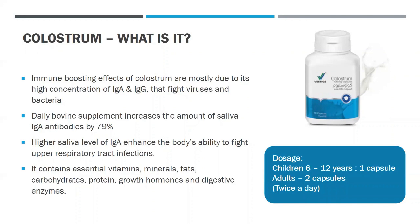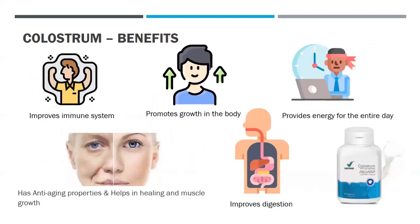The dosage of colostrum should be: for children aged 6 to 12 years, one capsule twice a day, and for adults, two capsules twice a day. The benefits of colostrum are that it improves the immune system, improves digestion, provides energy for the entire day, promotes growth in the body, has anti-aging properties, and helps in healing and muscle growth as well.